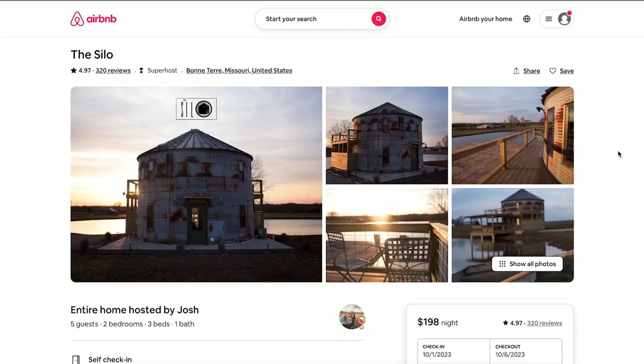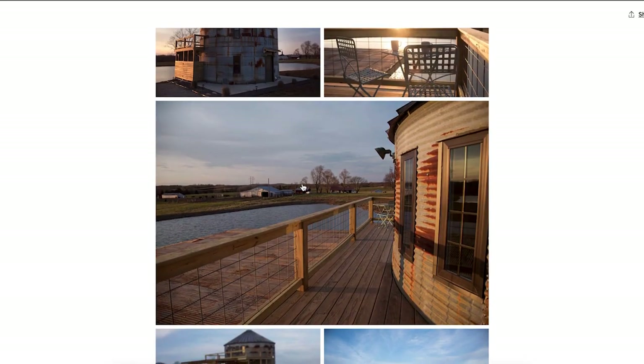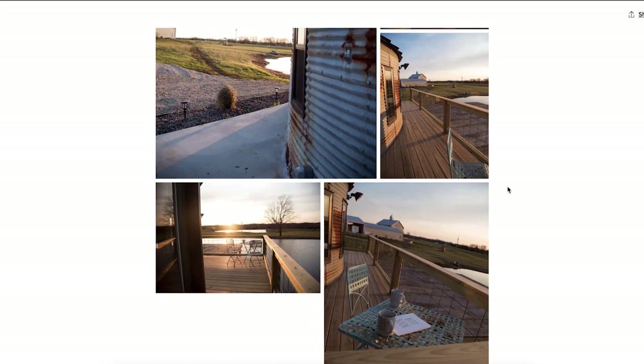The next one is a silo in Bonterra, Missouri — you can rent it for $198 a night. That's about half the price of the others. What's really cool is you can enjoy fishing, hiking, and biking. It's literally inside of a silo. There are lawn chairs overlooking a pond with a sunset — imagine going there in the morning drinking coffee during the sunrise with a cow mooing in the background.